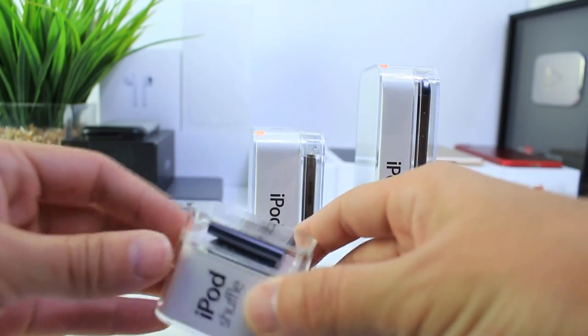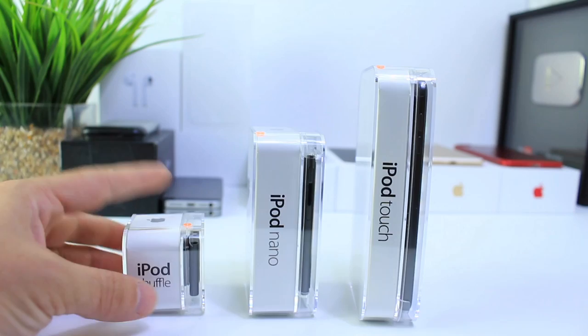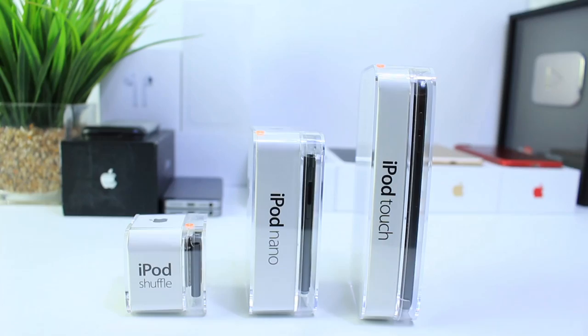Hey guys, Ida by Selp here, and today I wanted to talk about the iPod Shuffle, the iPod Nano, and the iPod Touch. Apple has officially discontinued the iPod Shuffle and the iPod Nano. They will no longer be for sale on Apple's online store.